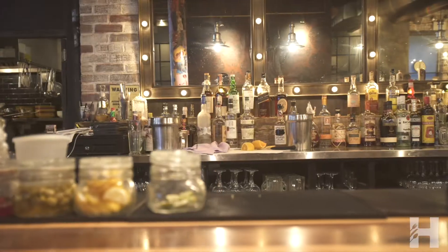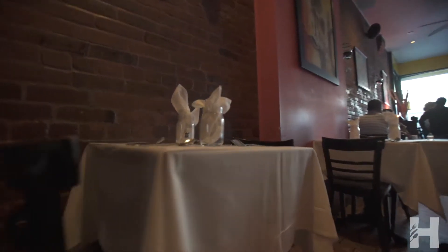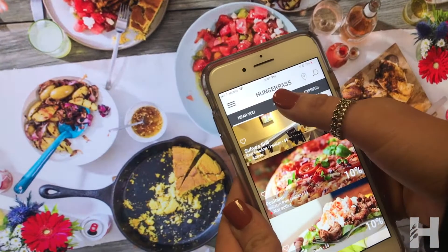Imagine that you can experience New York City's best restaurants and receive a discount. Well, now you can. How is that possible? With Hunger Pass — the app that helps New Yorkers dine and save easier than ever before.